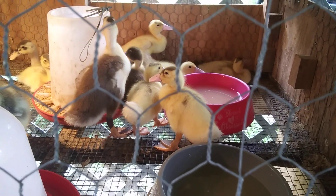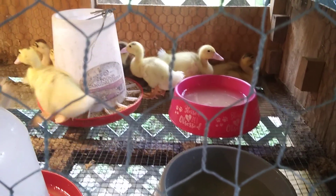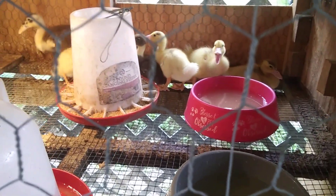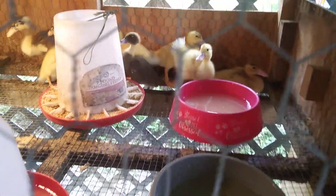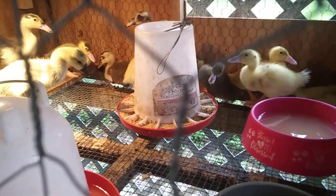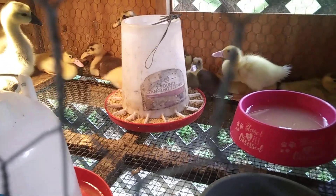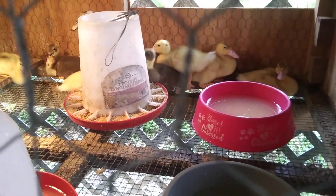Then the Muscovy ducks started hatching out two at a time, and then one day there were three, so I started carrying them all over to the brooder. The little goose was with Miss Swan, but I said I'm not going to take the chance and let something get them, so I went ahead and put them in the brooder box.